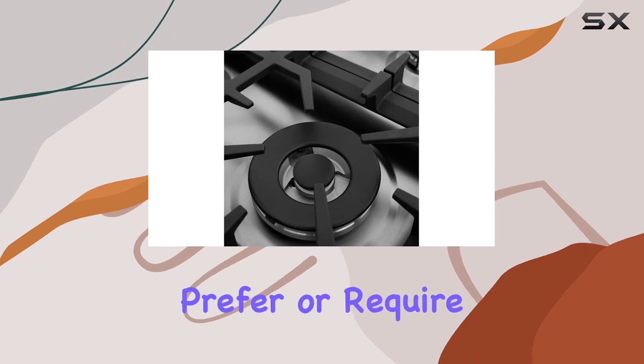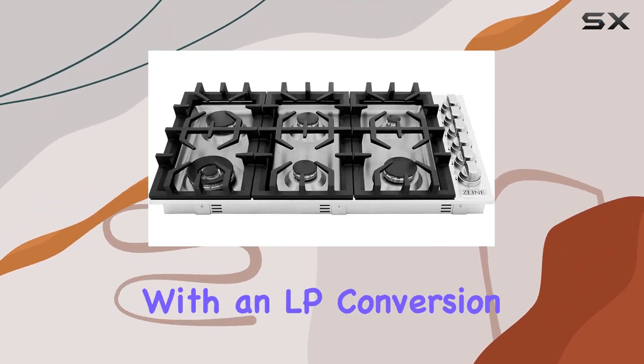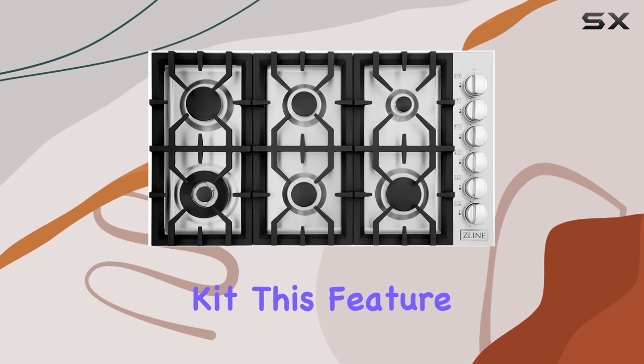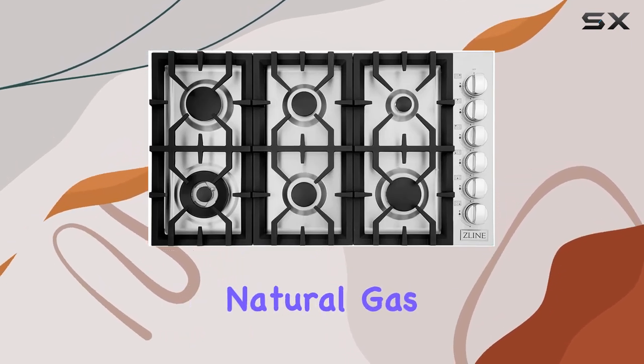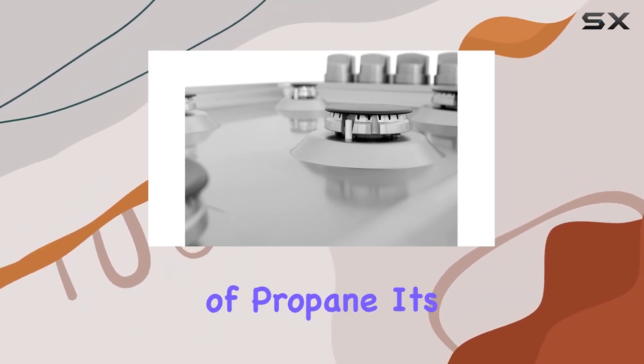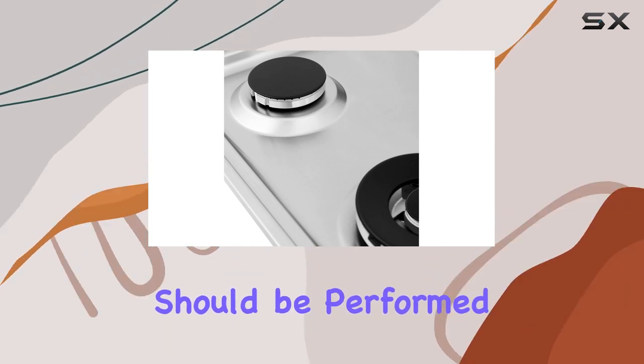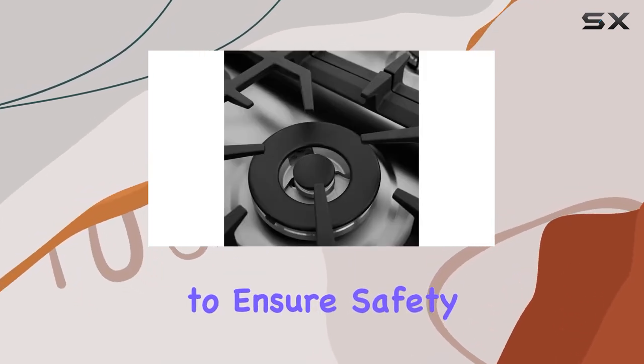For those who prefer or require the use of liquid propane, the RC36 comes equipped with an LP conversion kit. This feature is particularly handy for users in areas where natural gas is not readily available, or for those who prefer the benefits of propane. It's important to note, however, that the conversion should be performed by a professional to ensure safety and optimal performance.